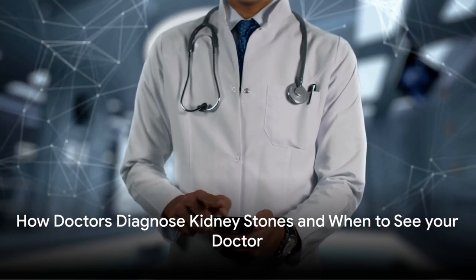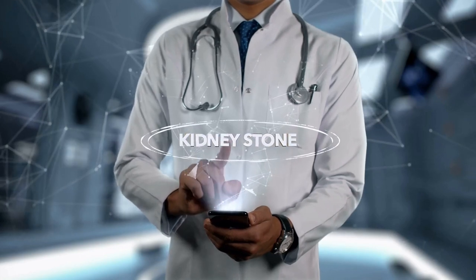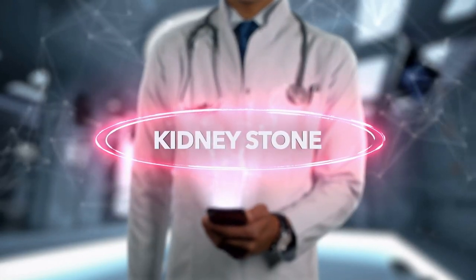Welcome back to Fitness Food Recipes. In this video, we'll dive deep into a health topic that affects millions worldwide: How Doctors Diagnose Kidney Stones.